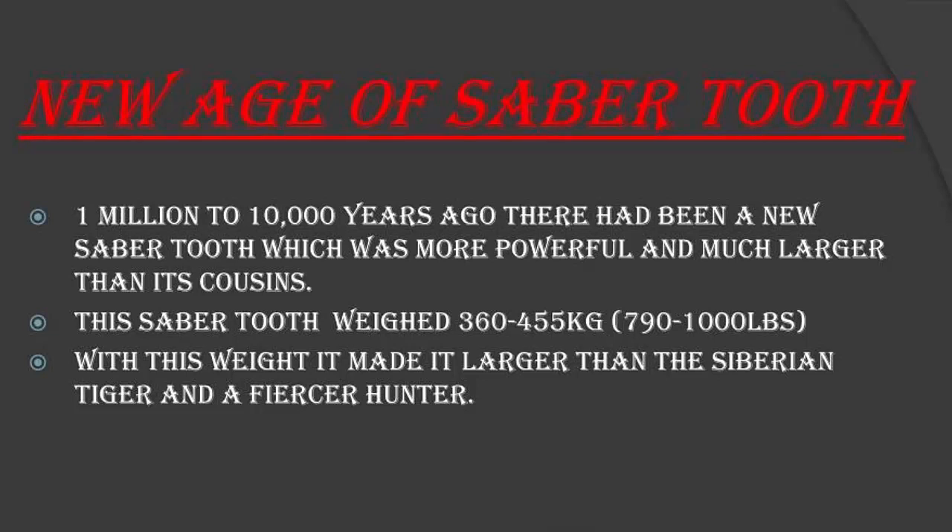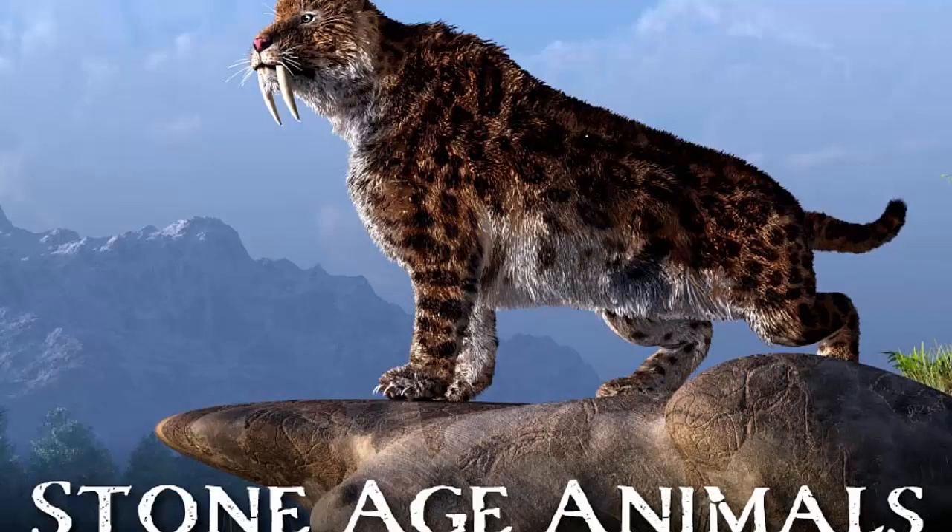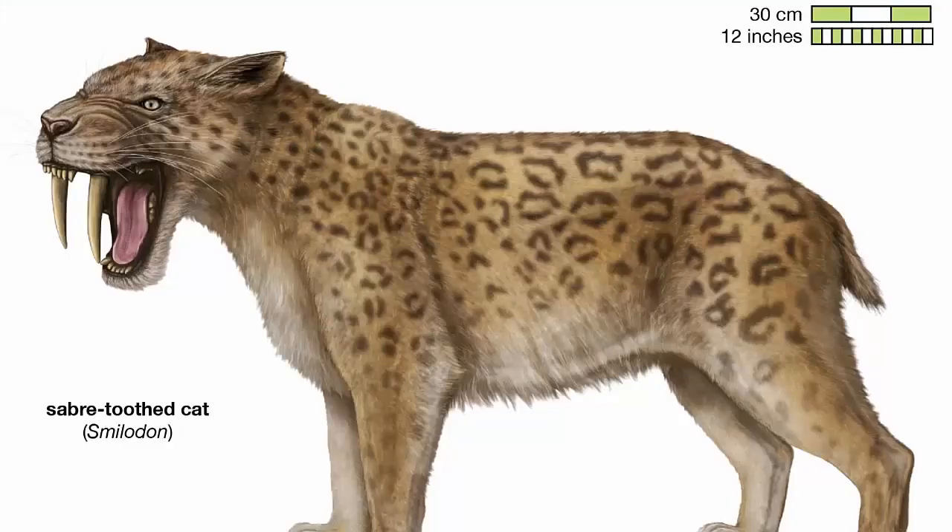New Age of Sabertooth. From one million to ten thousand years ago, there had been a new sabertooth which was more powerful and much larger than its cousins. This sabertooth weighed 360 to 455 kg — 790 to 1,000 lbs — making it larger than the Siberian tiger and a fierce hunter.